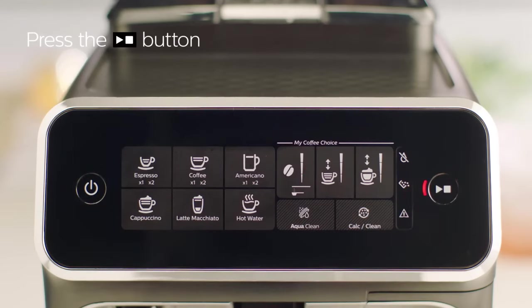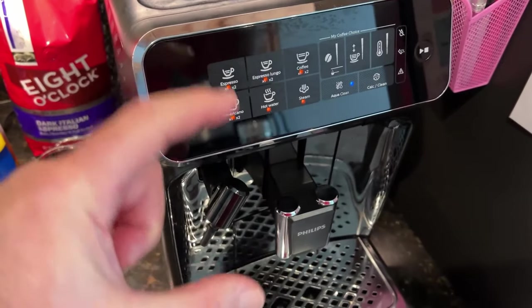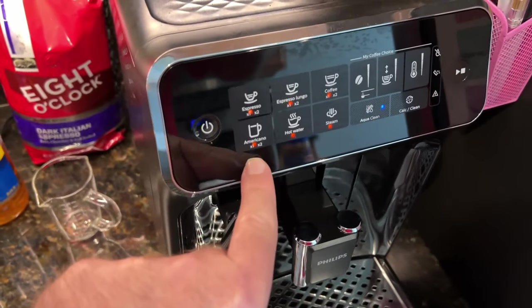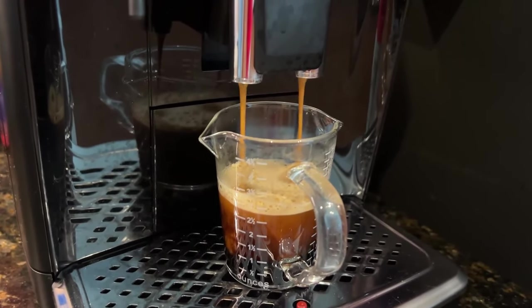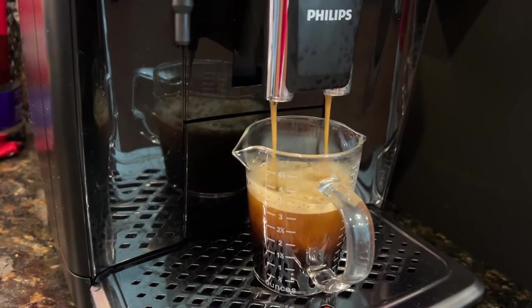Adjust the strength and quantity of your beverage from the My Coffee Choice menu, and choose from three different settings to suit your preferences. The aroma extract system intelligently balances brewing temperature and aroma extraction. Enjoy clear and purified water thanks to AquaClean — by changing the filter when prompted, you won't need to descale your machine for up to 5,000 cups.